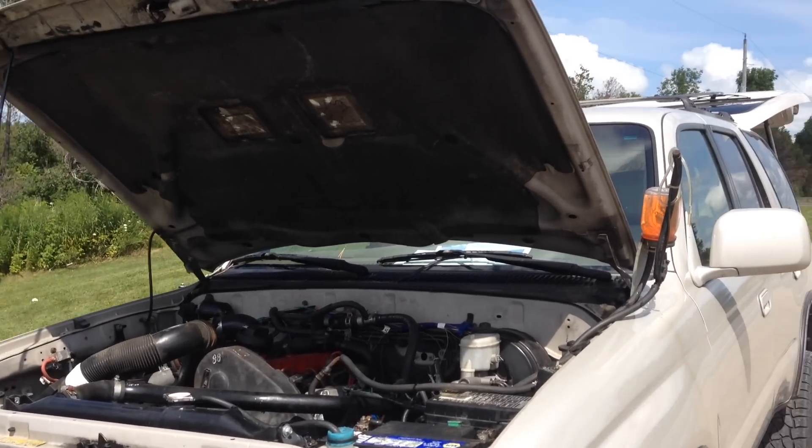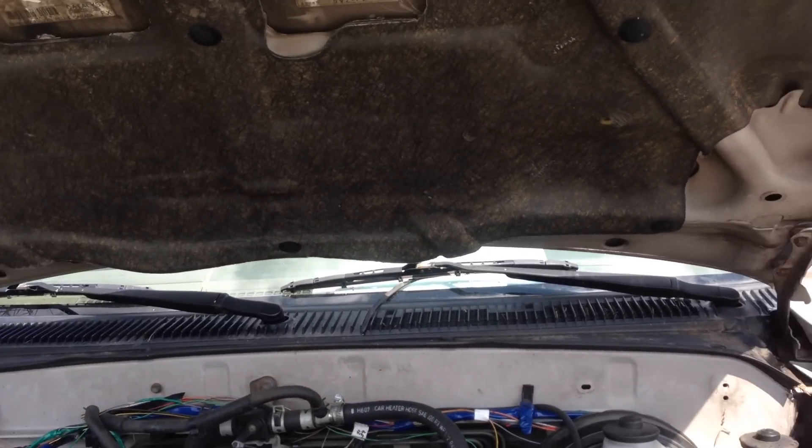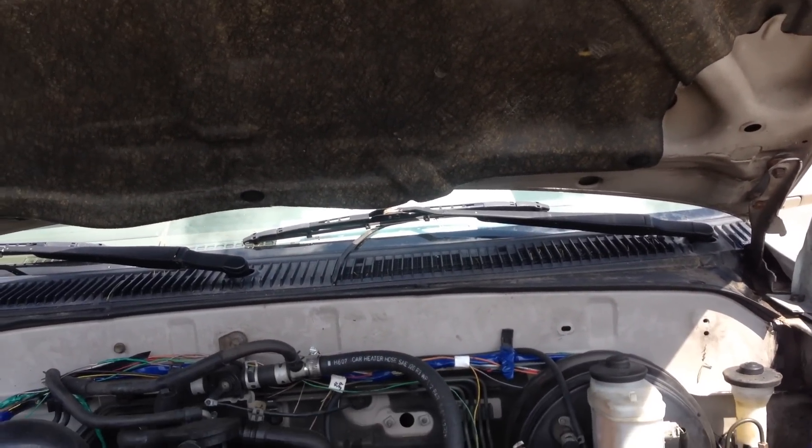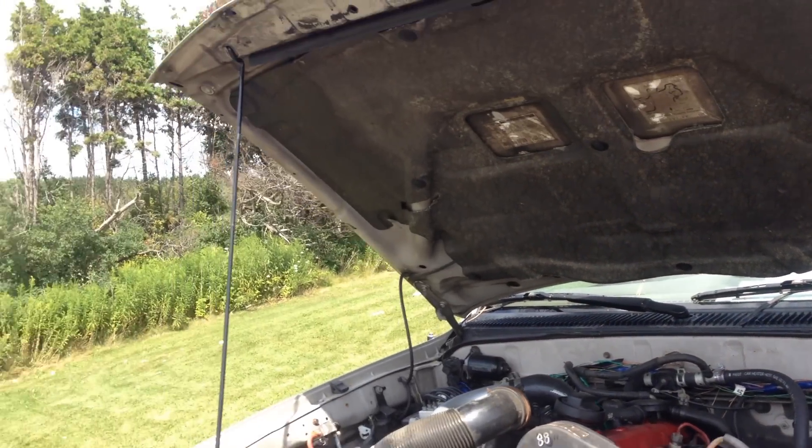Good afternoon and welcome back to the Toy Works video channel. Today we're going to set out to try and prove that we are actually getting 42 miles to the US gallon using the Volkswagen 1.9 turbo diesel into the Toyota trucks.